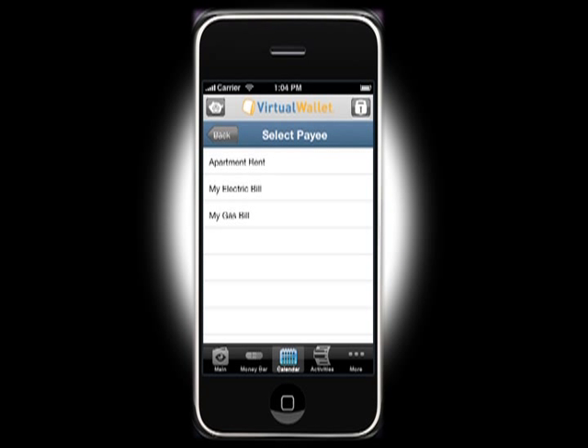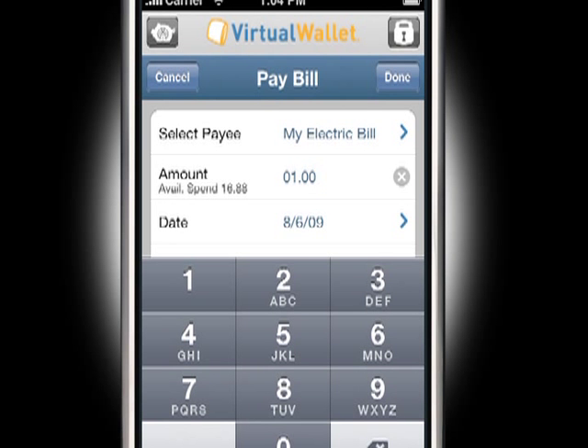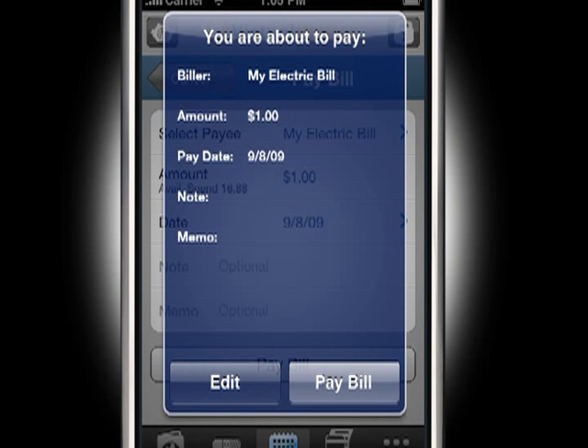Pay bills on the go by selecting the payee, inserting the amount, and choosing the date, and then confirm the transaction.